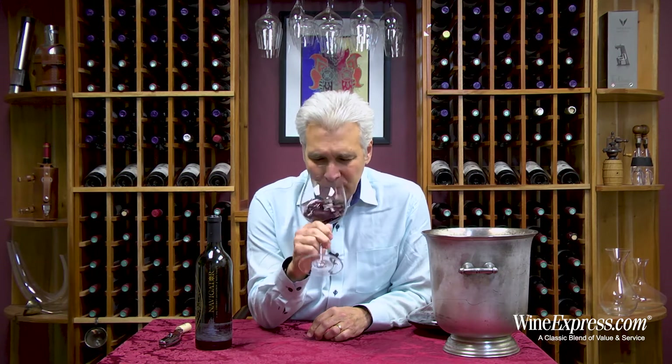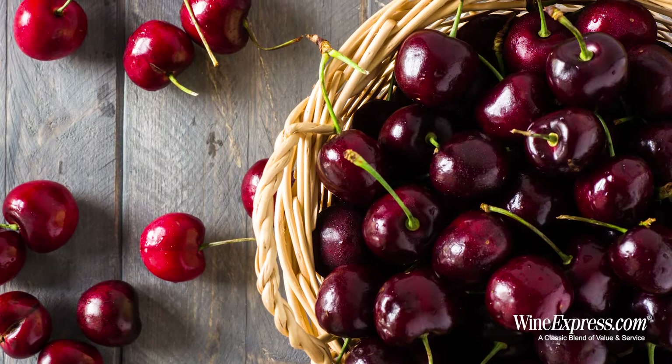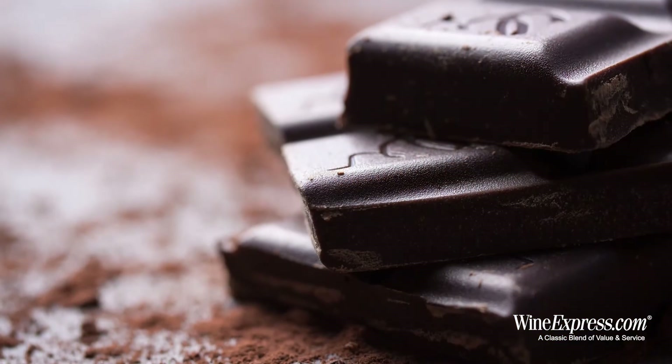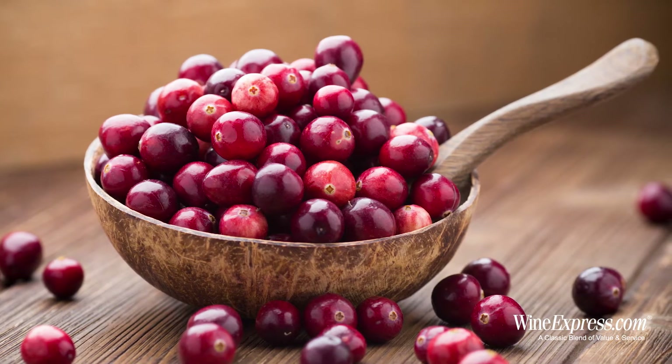Just nice, pretty black cherry notes on here. A little bit of a cola note as well, a little dark chocolate in there. Yeah, some cranberry. It's a really nice fruit on the nose.